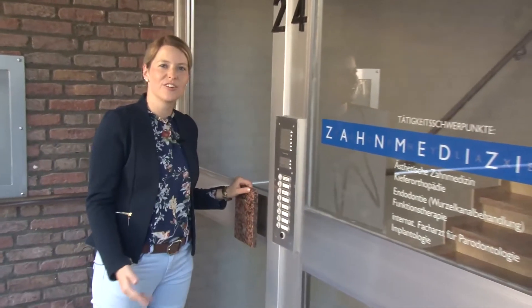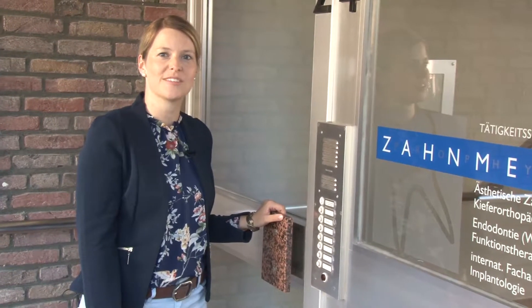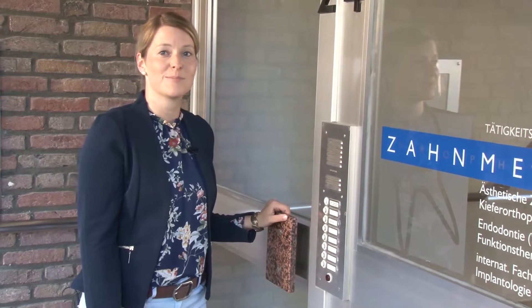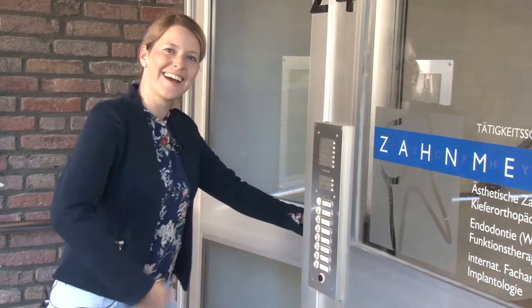I'm really excited because we are now going to talk to Dr. Arne Kerstin in person about how far he was involved in the development of the new product Grandioso Light Flow, and which experiences he has made in his daily use. So, let's head inside.